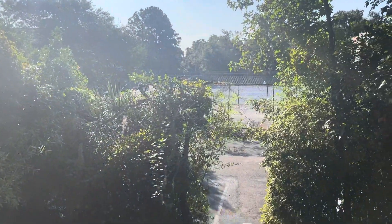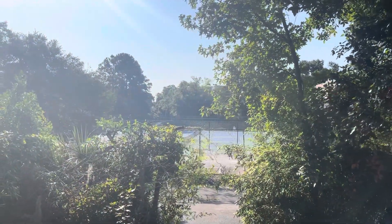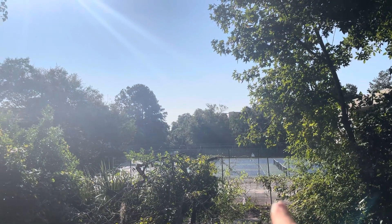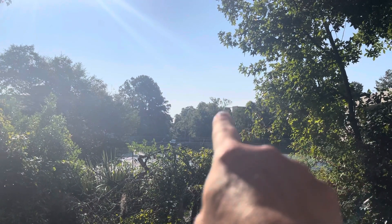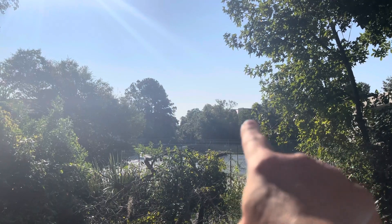This is actually the building in the complex closest to the beach. To give you a reference point, these tennis courts are behind a building — which I know is not as easy to see — but that building is literally across the street from the beach.